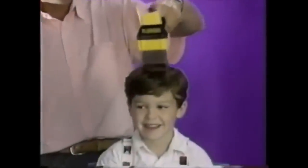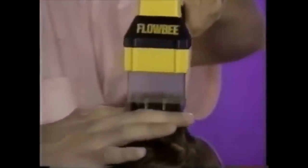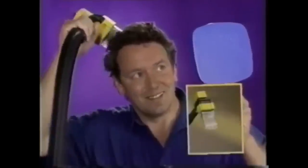Do you hate yourself and your family, but hate haircuts even more? Introducing the Flowbee Precision Haircutting System. Get that freshly sucked hair you've always dreamed of without leaving the house.